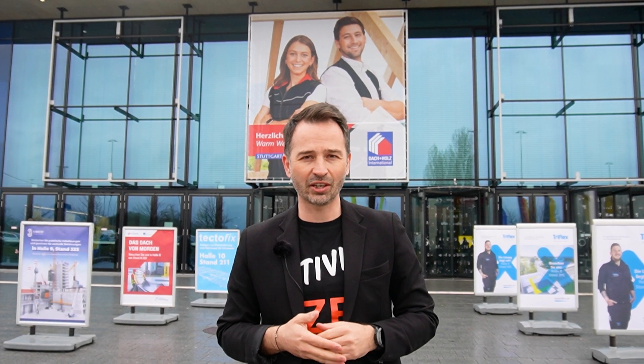We are at Dachenholz International 2024, here in Stuttgart, at the invitation of our partners from Proclima, which is the unique distributor in Romania. We are at the most popular street in Europe — international, not only in Europe — where we have 500 participants from over 26 countries with innovative products, innovative technologies, and demonstrations. Let's go to discover the world of Dachenholz.